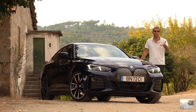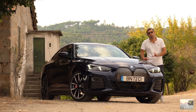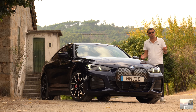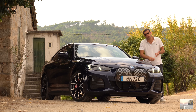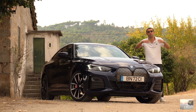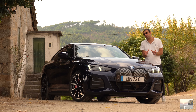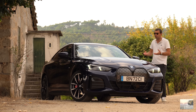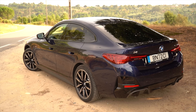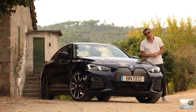Para quem não me acompanha, façam-no agora e aproveitem para subscrever o canal. Já trouxe tudo o que é produto i4 e na verdade gosto bastante, mesmo por comparação aos rivais mais diretos: Tesla Model 3, BYD SEAL, Volkswagen ID.7, IONIQ 6, Polestar 2 — temos vários considerando o segmento. Mas gosto bastante disto porque é um BMW, e no capítulo da dinâmica isso é muito agradável.